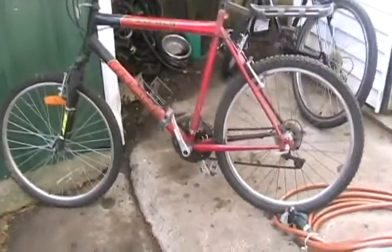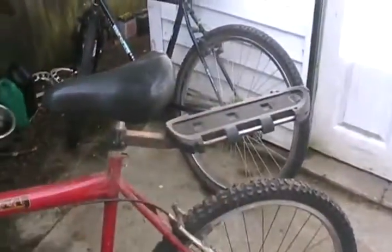Found two bikes in perfectly good working order in the garbage — air in the tires and the whole bit. Maybe I'll motorize them or joy ride them at the farm. They were just too good to leave there for the crusher or another picker. And that one's even got a beer holder on the back — sweet. Just need a bungee cord to strap down a box.